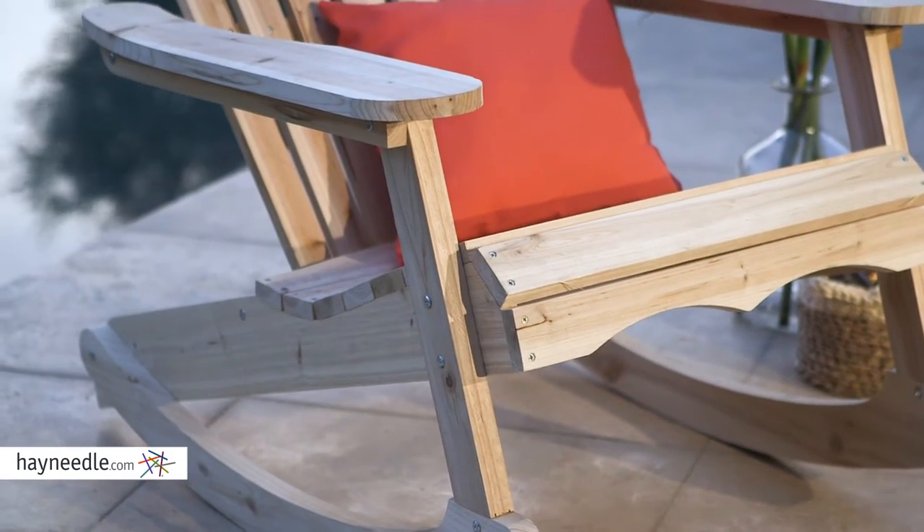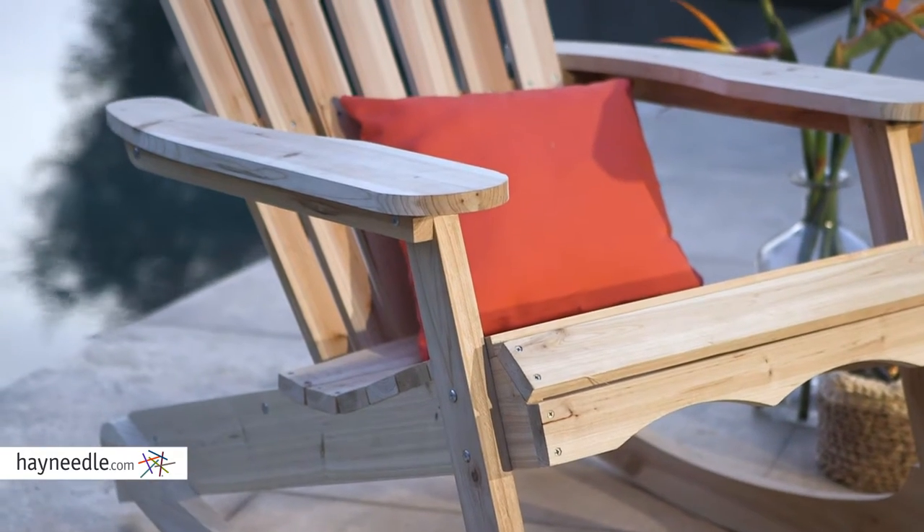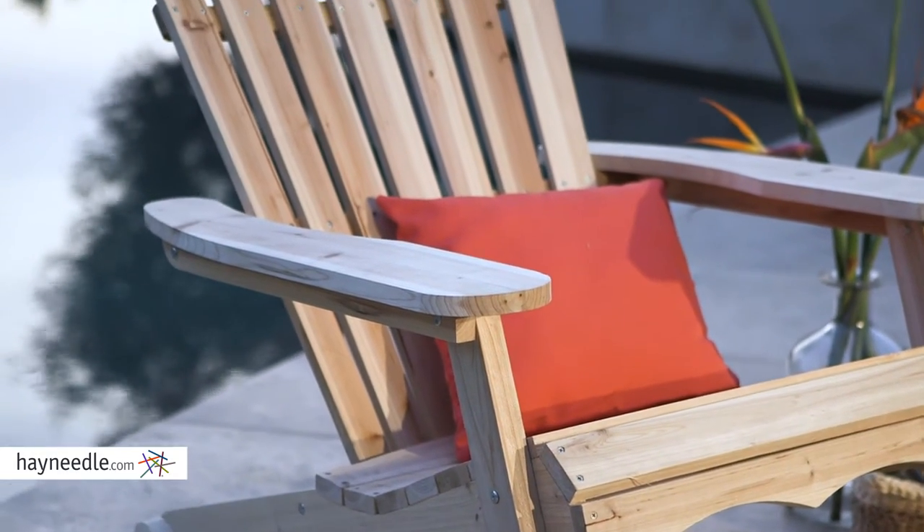It's expertly constructed from a highly durable hard wood. The wood is strong and weather resistant, making it perfect to be enjoyed outdoors.